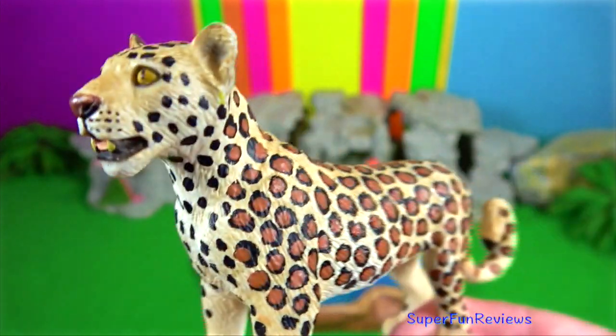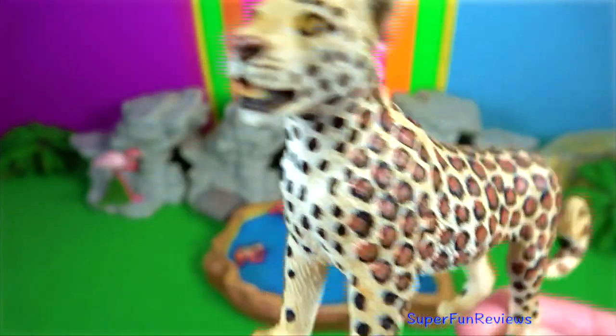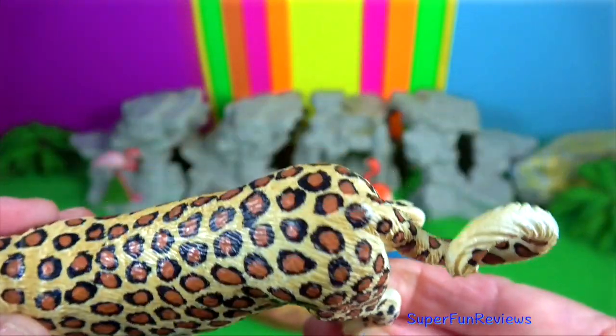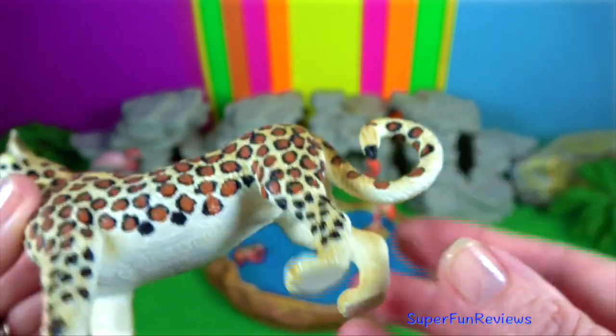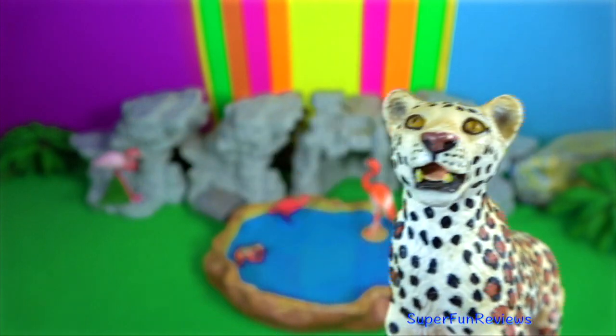They have long whiskers extending from dark spots on the upper lip and long whiskers in their eyebrows that protect their eyes while moving through dense vegetation.